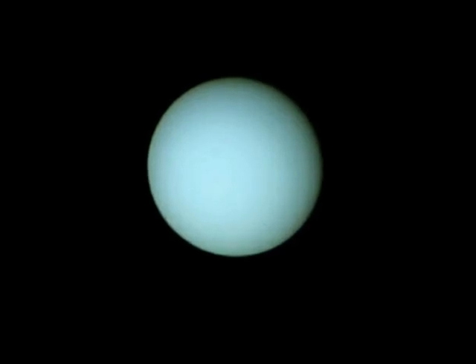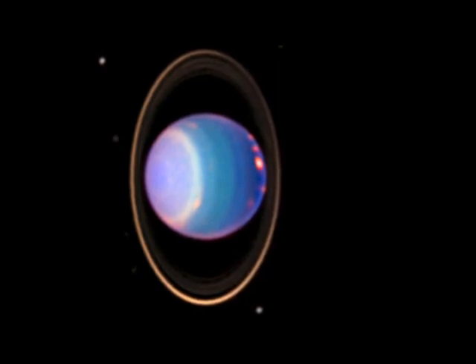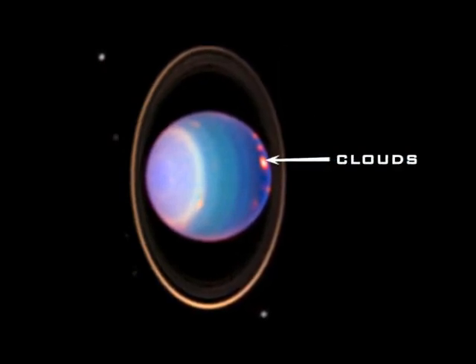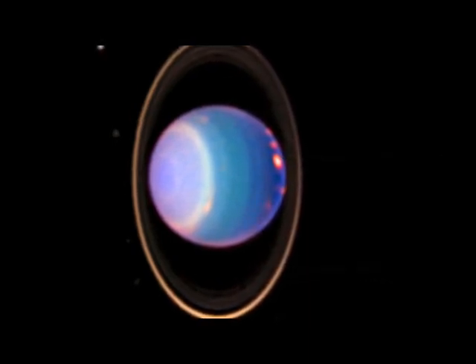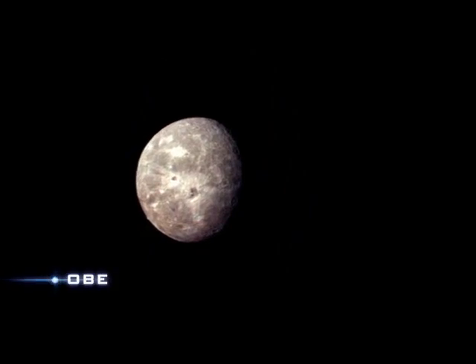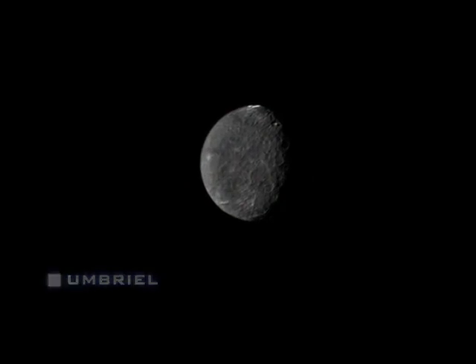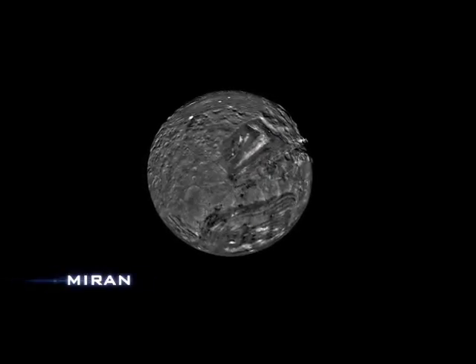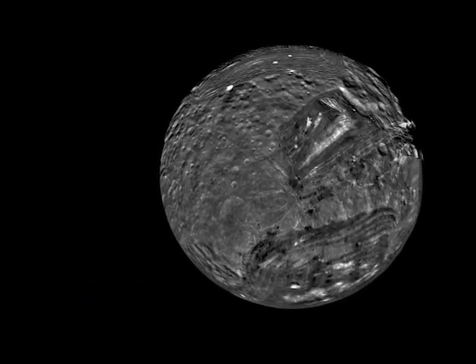Next stop, Uranus. When Voyager 2 returned this image in 1986, the planet's south pole was facing the sun and few clouds could be seen. But as Uranus neared its equinox in 2007, bright clouds suddenly materialized. So far, scientists are at a loss to explain this profound seasonal change. During Voyager's visit, the northern hemispheres of Uranus' big moons were all in shadow. But when Webb begins service, the moons' northern halves will face the sun and give astronomers abundant new real estate to explore.